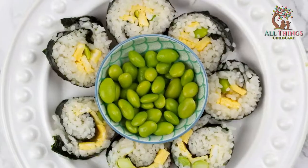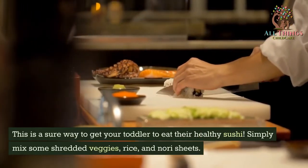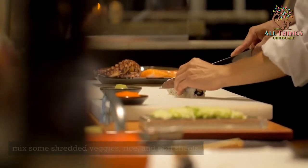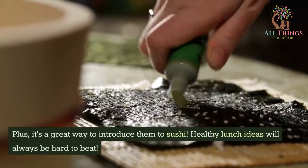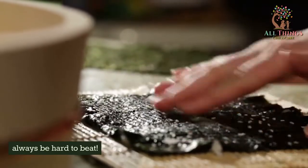Toddler-Friendly Sushi. This is a sure way to get your toddler to eat healthy sushi. Simply mix some shredded veggies, rice, and nori sheets, then roll the mixture into sushi rolls. Plus, it's a great way to introduce them to sushi. Healthy lunch ideas will always be hard to beat.